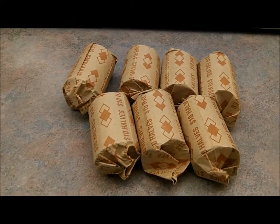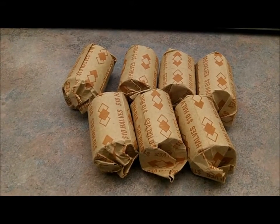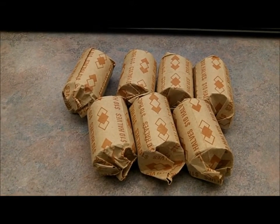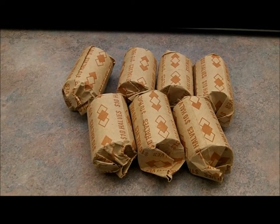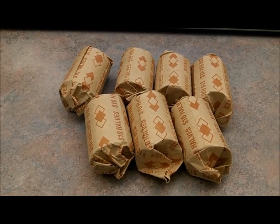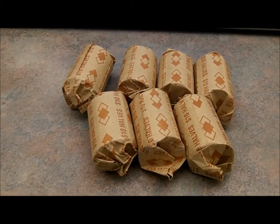It's December the 17th. I'm actually sitting at work right this minute filming this so I can go ahead and open these up. But I picked these up yesterday afternoon, which was the 16th of December. I went into the bank to make a withdrawal, and they had $70 and a half.